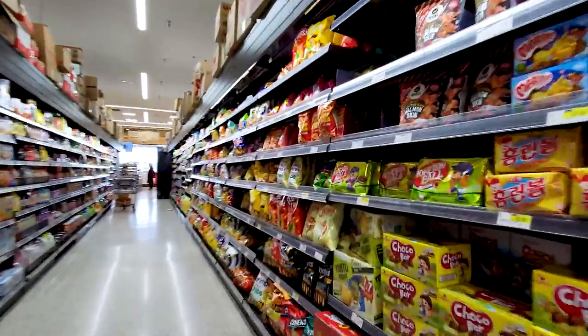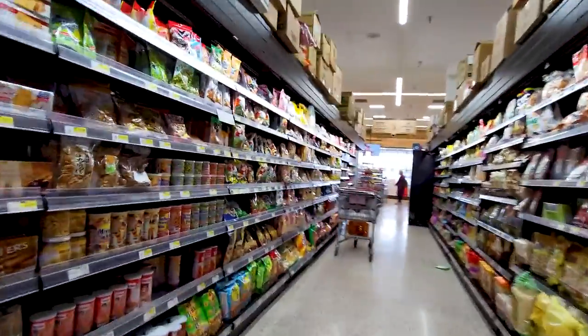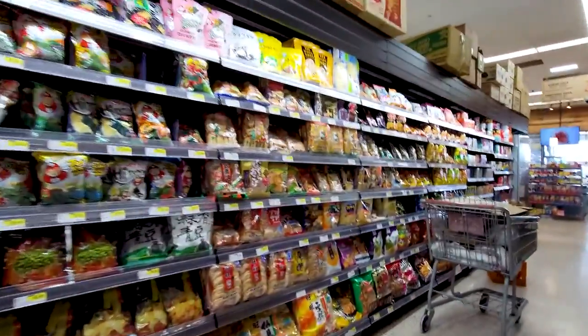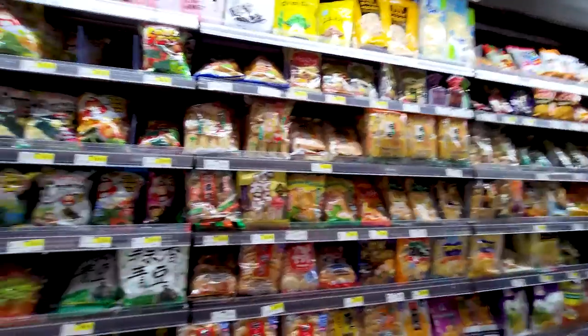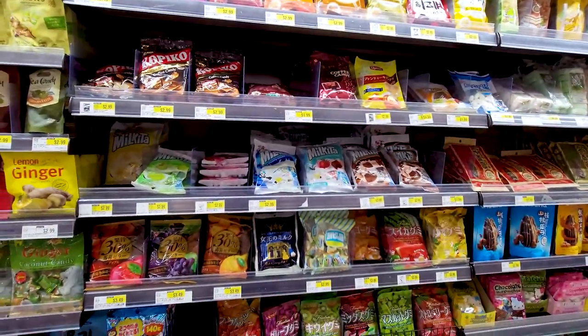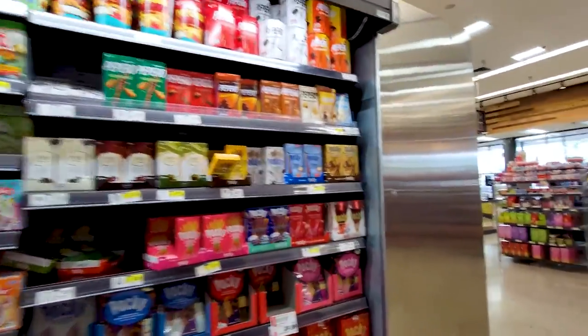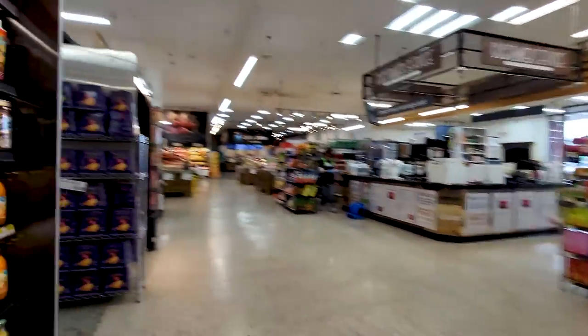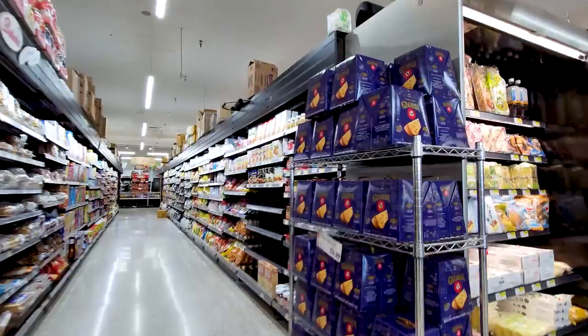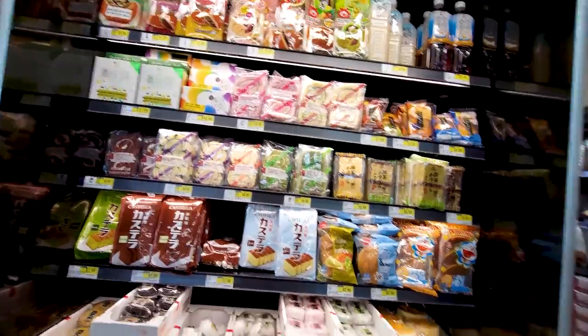We've got your snacks. A long time ago we used to go to a G-Mart in Springfield, Virginia, and I'd always go and try to get the Japanese candies and snacks. Milk teas — those are always the candies I'd get. And of course, Pocky. Cereals. Some more Japanese sweets.